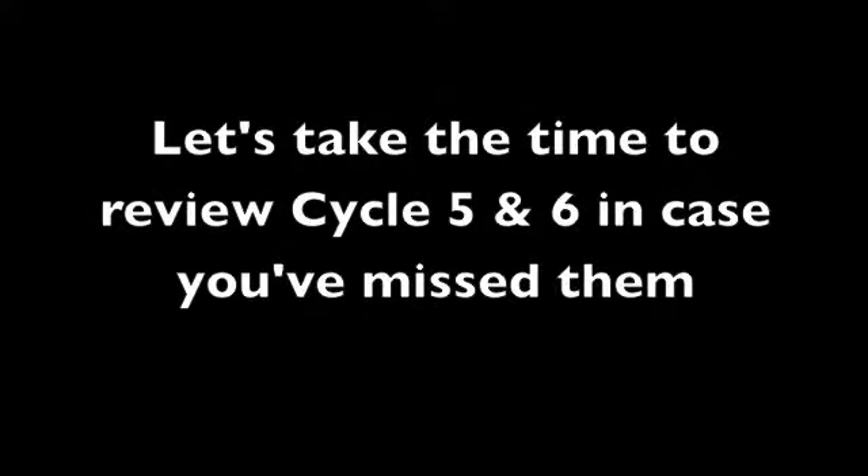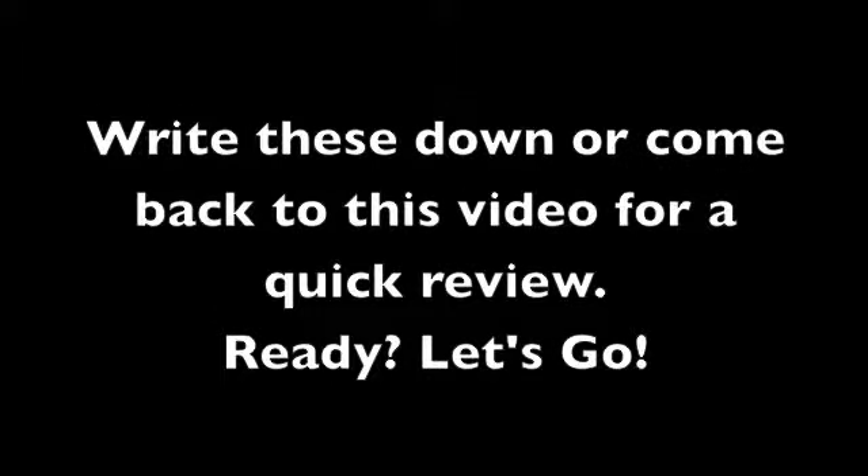But before I show you where to get it, let's take the time to review cycle 5 and 6 in case you've missed them. Write these down or come back to this video for a quick review.